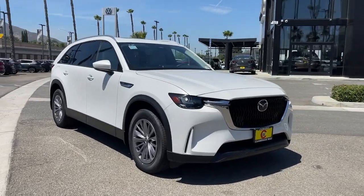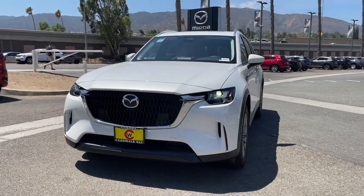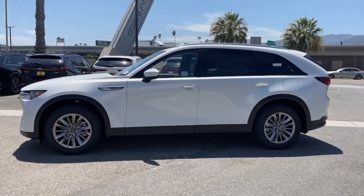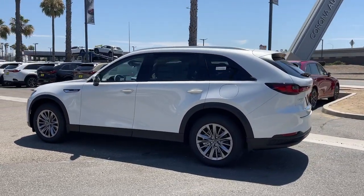Can you see yourself in the 2024 Mazda CX-90? Bring modern style and upscale comfort along on all your family adventures in this impressive CX-90. From its luxe interior with spacious seating to its engaging performance and all-weather capability, this handsomely crafted vehicle offers a world of delight.